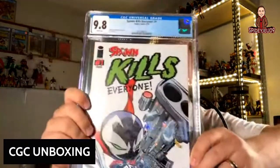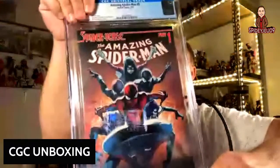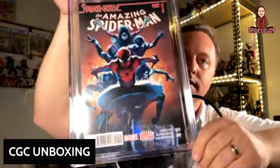Spawn Kills Everything — cute little cover, came back at a 9.8. Great Jack Kirby and Todd McFarlane art — I just thought it was a cool cover and got a great grade. Here's Amazing Spider-Man number 9, came back at 9.6 — I believe it's a Spider-Verse book.